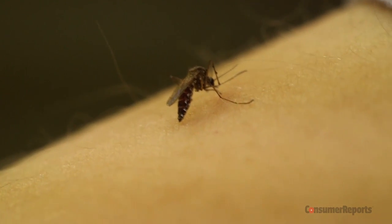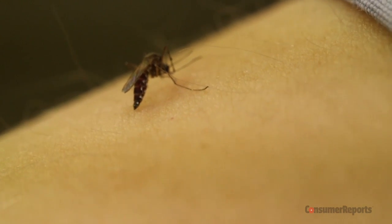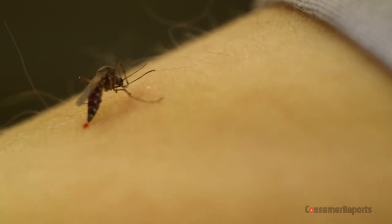It looks like she stopped nosing around, which means she's probably found a capillary now. Oh, there's blood. Oh, yeah.